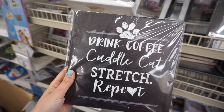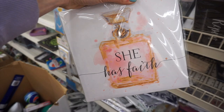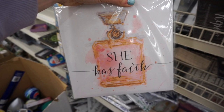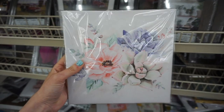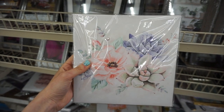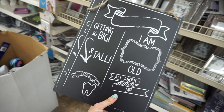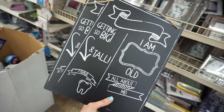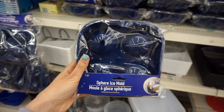At my first store I found these really cute signs. This one said 'Drink coffee, cuddle cat, stretch, repeat' — I thought that was adorable. This one was really pretty, it had a perfume bottle and says 'She has faith.' I loved this one; it would be really cute in a beauty room. This one had some pretty succulents and flowers, and then this was one of those super cute chalkboards you could use if you have a kid to put their height, age, and name.